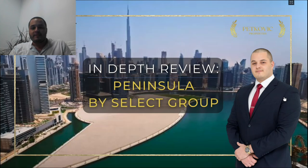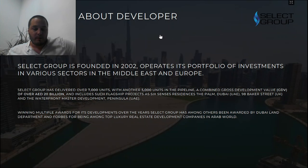Hello and welcome to today's video. My name is Nikola Petkovic and in this video I'll be taking you for an in-depth review of Peninsula project done by Select Group. This is a very special and attractive project that you should definitely look at if you're interested in making an investment in Dubai. The developer, Select Group, started in 2002 and has successfully delivered over 7,000 units to the market, operating in the Middle East and Europe, with another 5,000 units yet to be delivered.